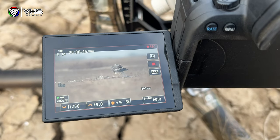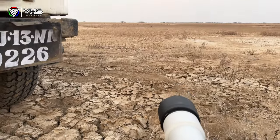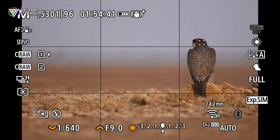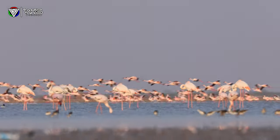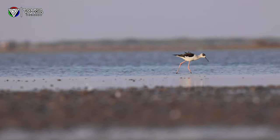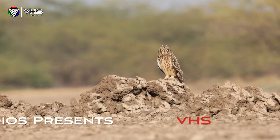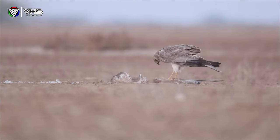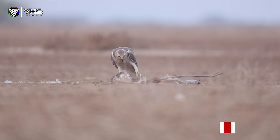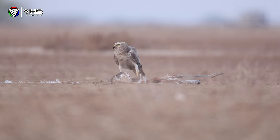Thank you for joining us. Welcome back everyone. We are on a trip into the wild — LRK, the Little Rann of Kutch, a place in Gujarat.